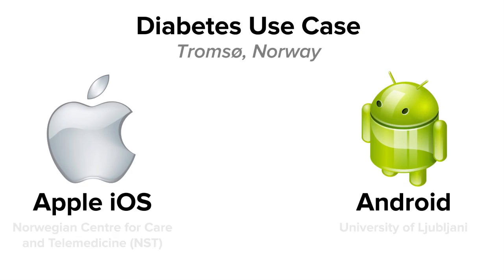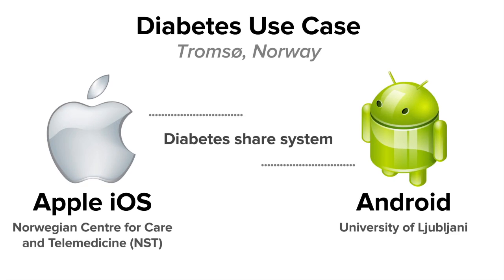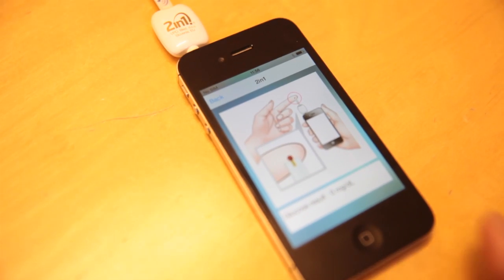In the current use case, which is the diabetes use case, together with the team from Norway, we make an iOS app and they make an Android app — together it's going to be a diabetes shared system. The decision was partly based on the fact that not all of the population uses Android devices, which means we want to be able to target iOS users as well.